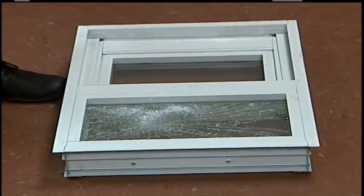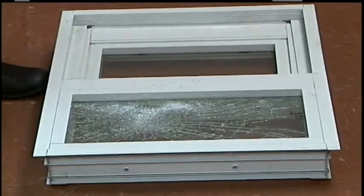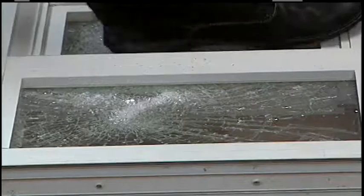The impact window broke. It broke again.